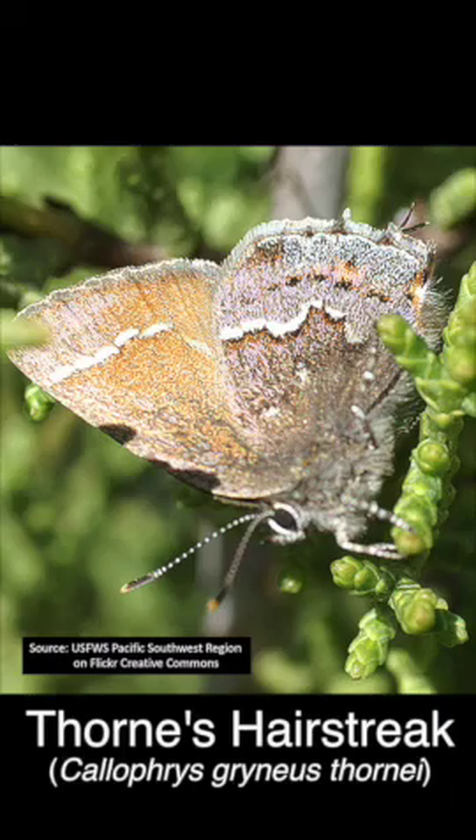And that's a lot of species out there, and three of those are found only in San Diego County - and that includes the Laguna Mountain Skipper, the Thorns Hairstreak, and Hermes Copper.